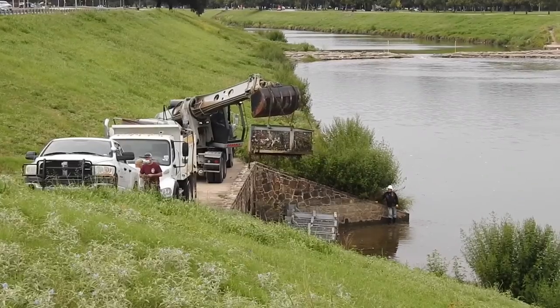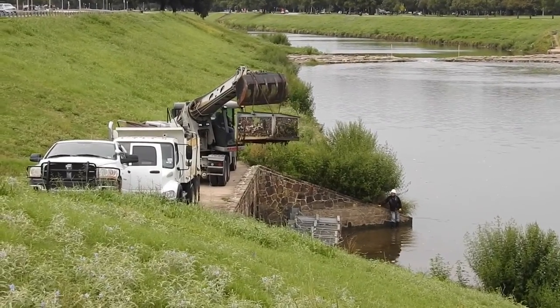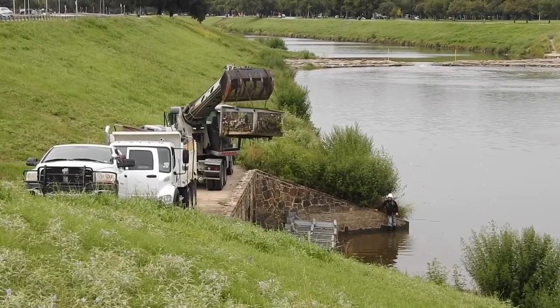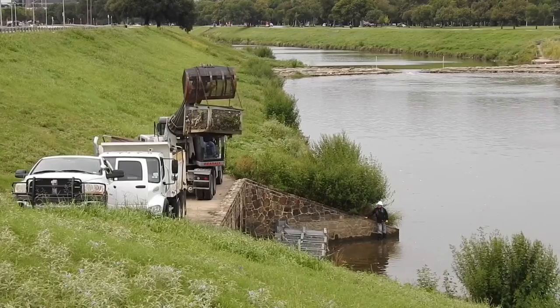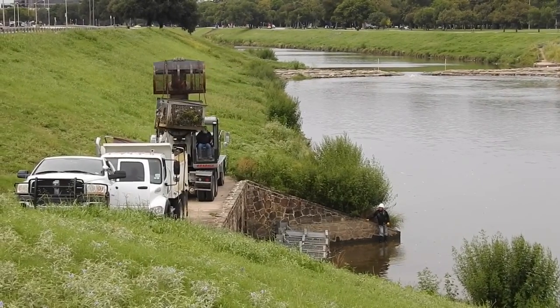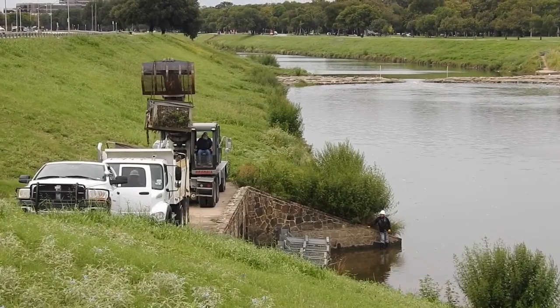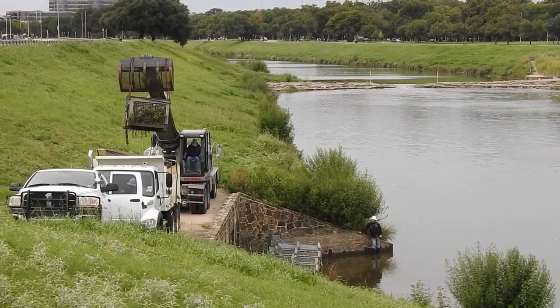Since the zoo doesn't open till 10 a.m., I had to teach my first class from the Trinity River. We learned about iNaturalist, which is kind of like a Pokemon Go for nerds. We also talked about pollution in the river. These machines and trucks came up to help clean out some of the pollution that's trapped in these steel cages.